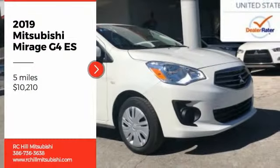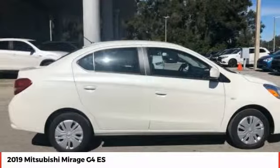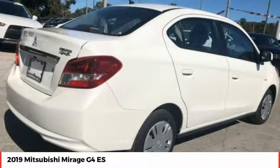We are pleased to show you the 2019 Mirage G4. The Mitsubishi Mirage G4 is a subcompact sedan with fantastic fuel economy.